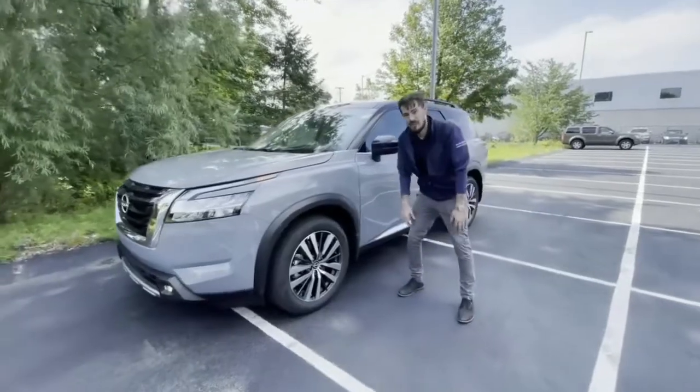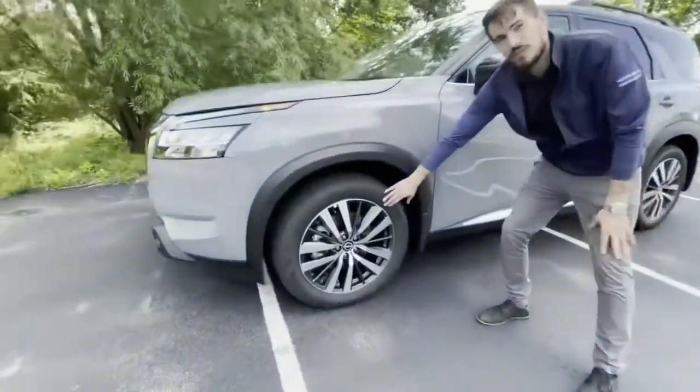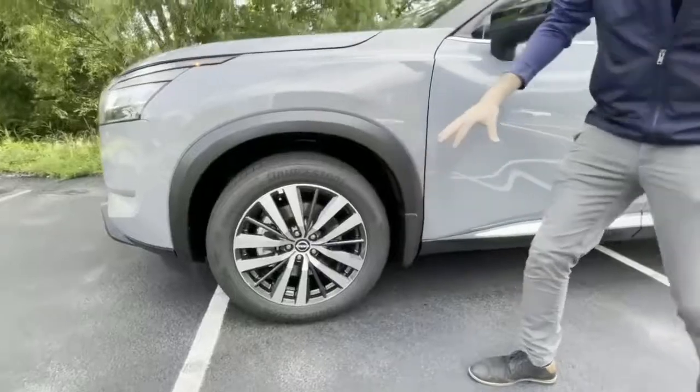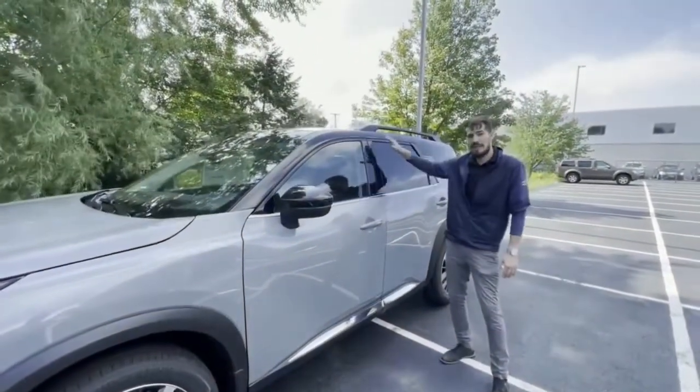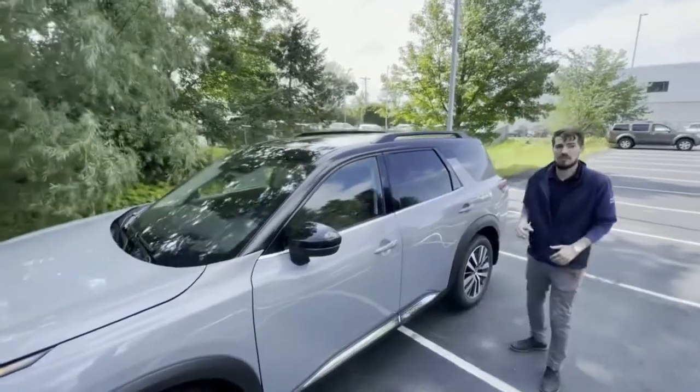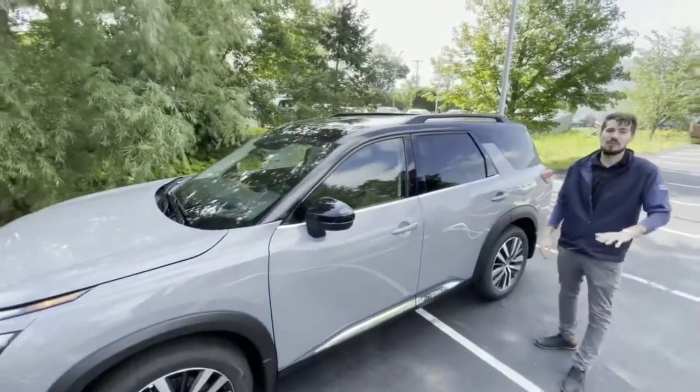One thing you're going to notice right away is the stylish 20-inch aluminum alloy wheels, accompanied with our unique and brand-new 2022 two-tone black and boulder-gray paint job, which is going to be unique and stylish wherever you're going.